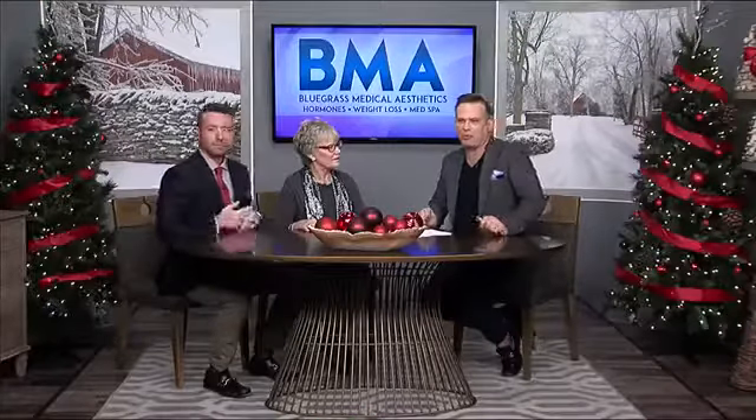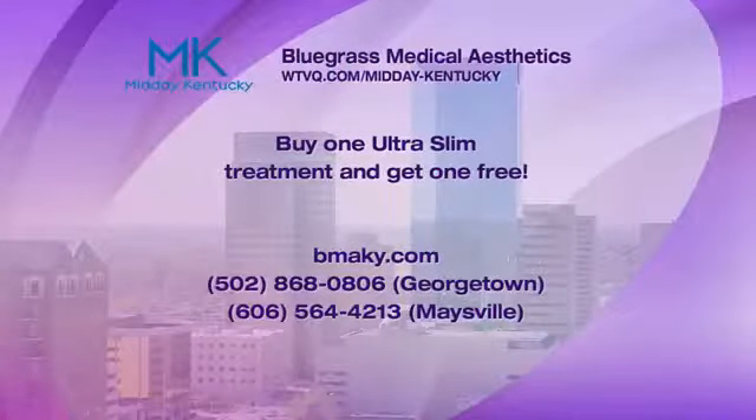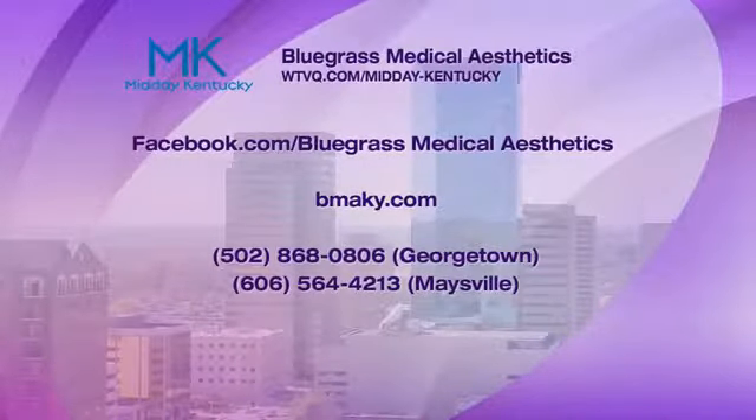Dr. Rita Goldman, we love having you in here — you've got to come back. David, we see every week, every Friday. But there is a promotion: you buy one Ultra Slim treatment and you get one free. There are two different phone numbers — if you live in the Lexington area and you want to pop over to Georgetown, head over to their Georgetown office. Of course, you can see Dr. Rita Goldman over at Maysville Clinic as well. We're also going to put it on our website. Happy holidays, my friends. Thank you for coming in. David, we'll see you Friday.